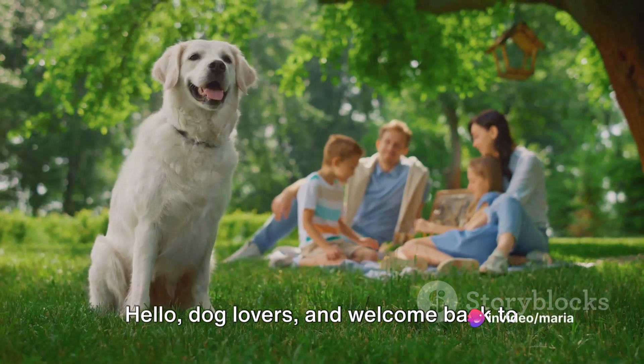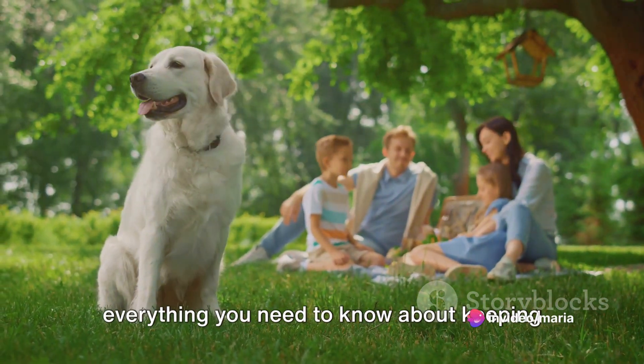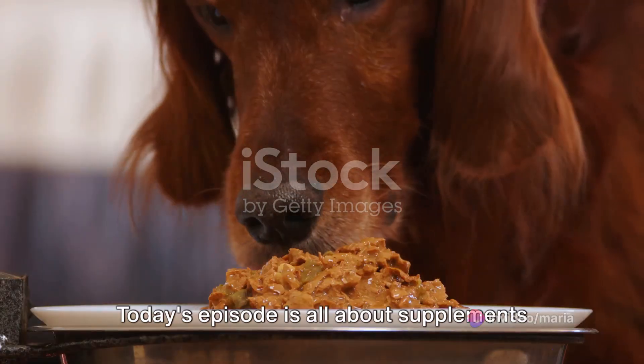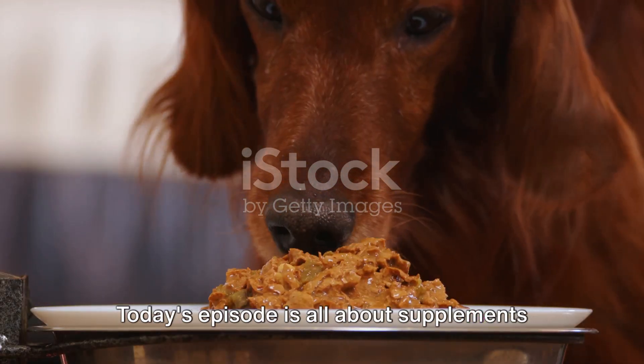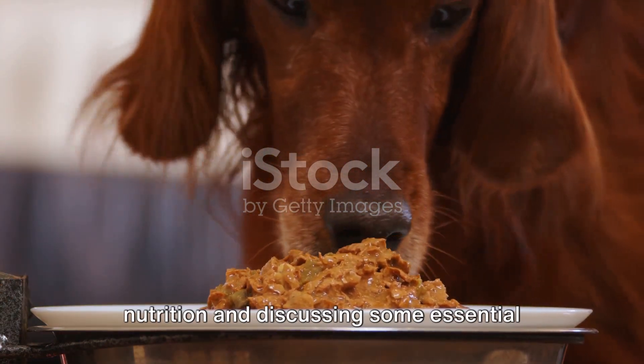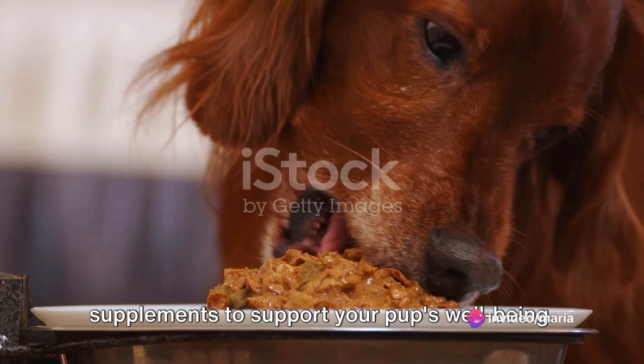Hello dog lovers, and welcome back to Canine Connection, where we explore everything you need to know about keeping your furry friends happy and healthy. Today's episode is all about supplements for dogs. We'll be looking into the world of canine nutrition and discussing some essential supplements to support your pup's well-being.